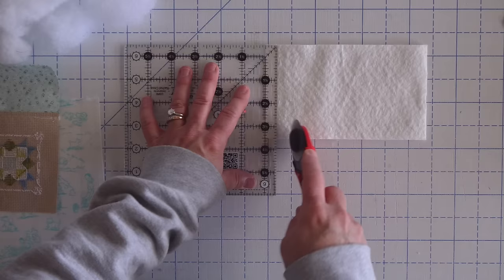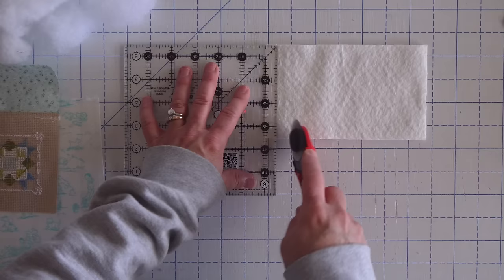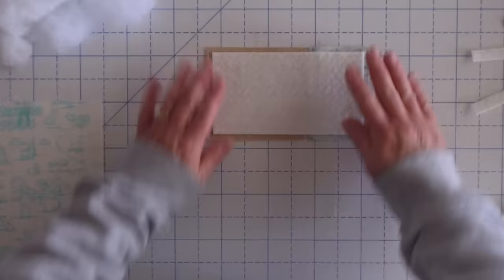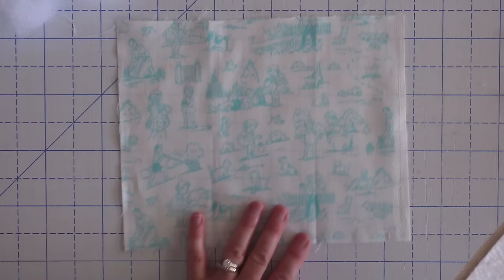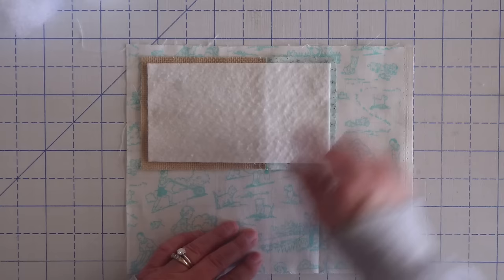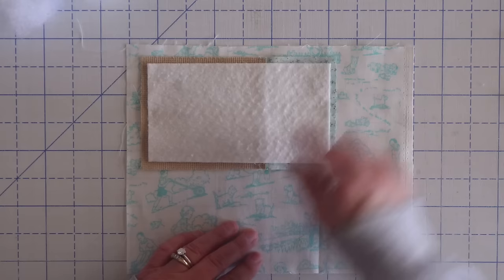The next thing I did was trim up my batting so it's the exact size as my piece. But before I sew things together, I'm going to trim off one half inch from both sides of my batting. That's going to make my batting slightly smaller than my stitched piece — about a quarter of an inch smaller on all four sides — and that's going to reduce some of the bulk when we sew our little pillow together. Next, I'm going to take my backing fabric and place that right side up, then place my stitched piece right side down along with the batting on top.